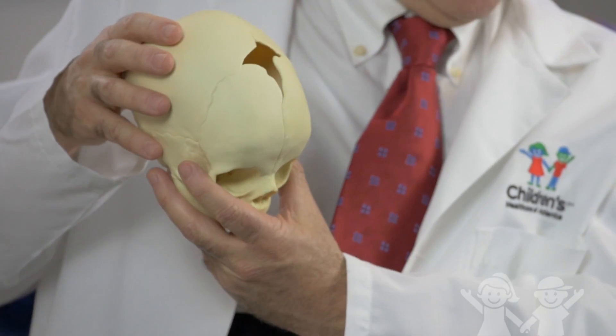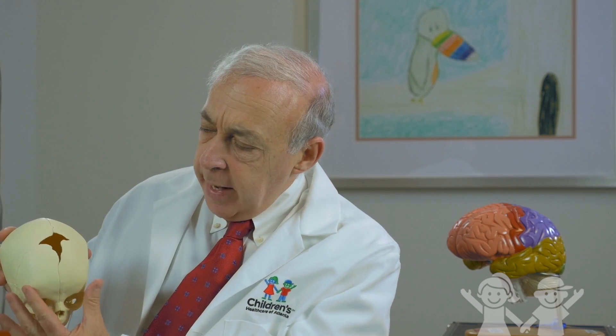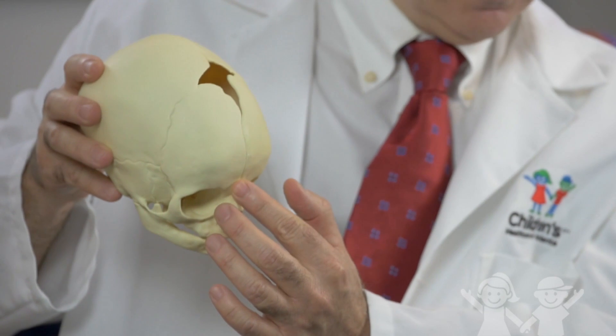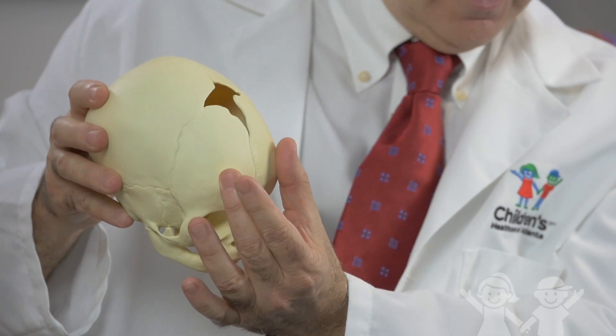We use the term trigonocephaly because if you look at the child from the top down, or the bird's eye view, one gets a very triangular shaped head. Because these sutures have fused in the front, one gets a little ridge and the growth in the frontal area laterally, or side to side, is severely restricted.